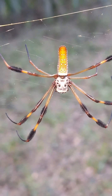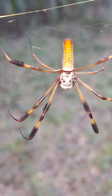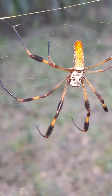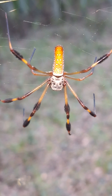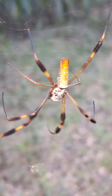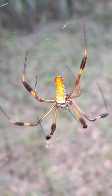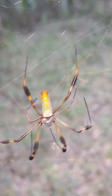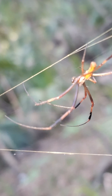The golden silk orb weaver, or as some people call it the banana spider, due to the female's yellow banana-shaped body and golden silk. The females are much larger than the males — females can reach up to 5 to 6 inches in leg span. Here we have a male at about 1 to 1.5 inch leg span.